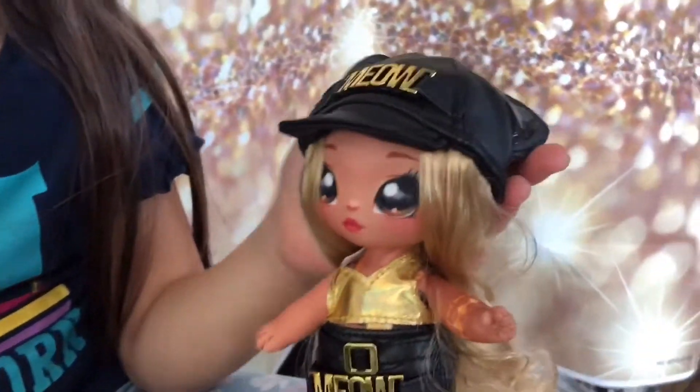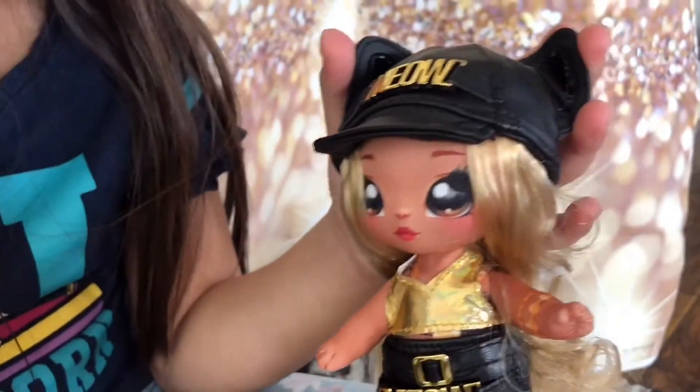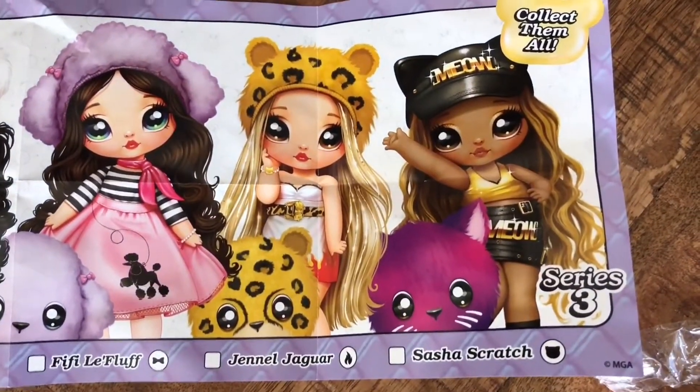Okay guys, so this is the doll dressed in her clothes. Her name is Sasha Scratch.